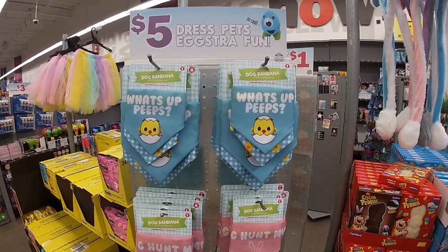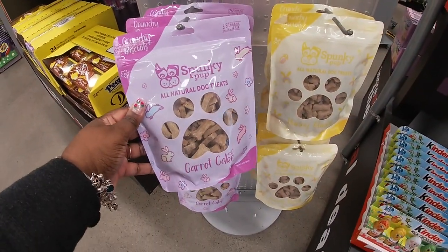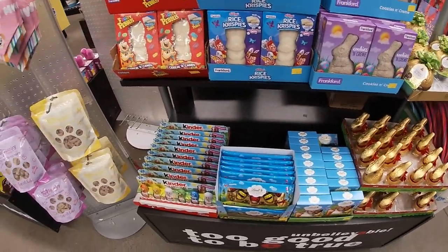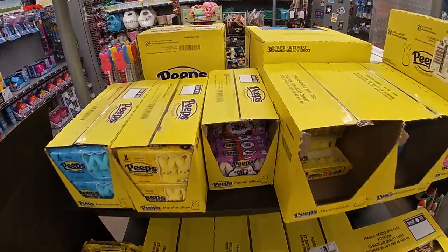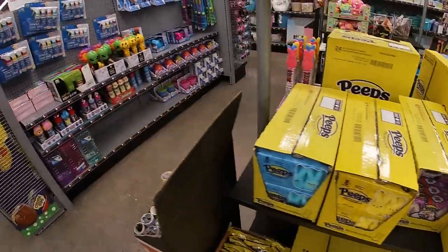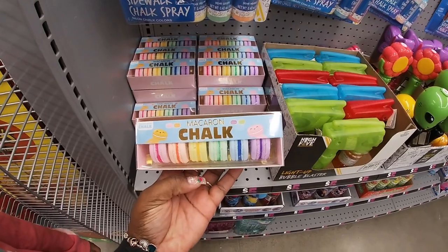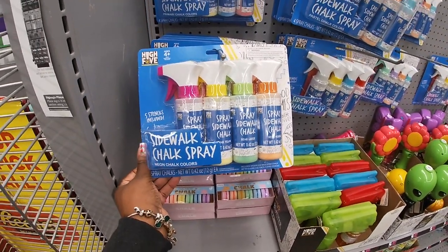They have dog bandanas — 'What's up peeps,' egg hunt — and dog treats. They always have the same little bunnies, Fruity Pebbles, Rice Krispie treats. Do they have any new marshmallows? No. Sparkly wild berry, and some new ones — oh, this is cute! Macaron — no wait, this is chalk. Macaron chalks! Then they have the sidewalk chalk spray, which is probably pretty fun.